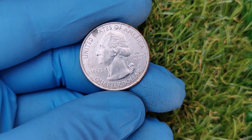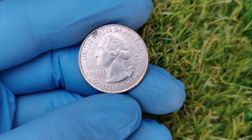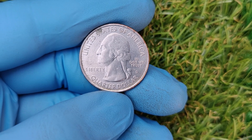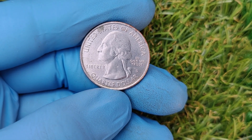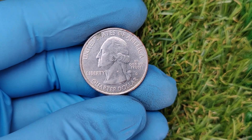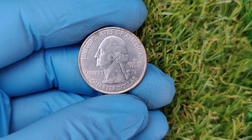Who knew that a simple 2016 D quarter could be worth so much? Remember, it's not just about luck — it's about knowing what to look for. So get out there and check your coins. You never know when you might strike it rich.